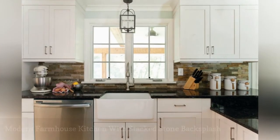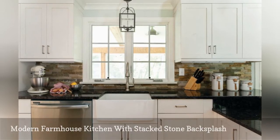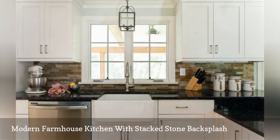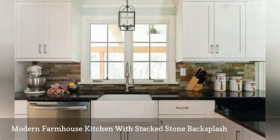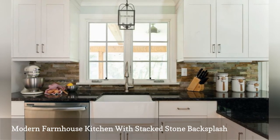Not many of us can resist a modern farmhouse kitchen like this one by Ultracraft. We love how the design team combines pieces in contrasting textures for visual interest. The polished black granite countertop draws the eyes toward the rugged stacked stone backsplash in quartzite.